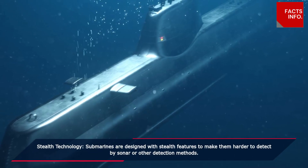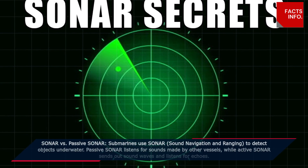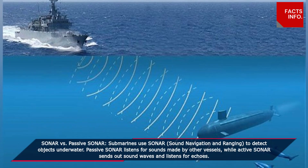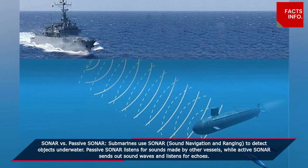Sonar versus passive sonar: submarines use sonar — sound navigation and ranging — to detect objects underwater. Passive sonar listens for sounds made by other vessels, while active sonar sends out sound waves and listens for echoes.